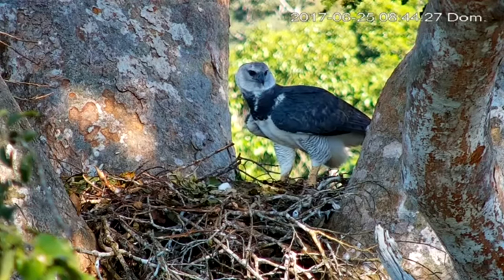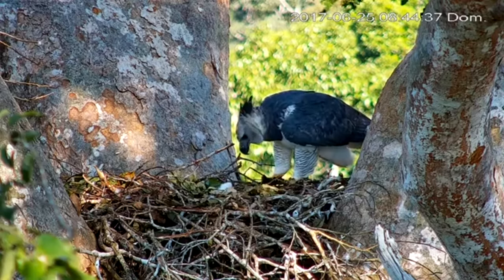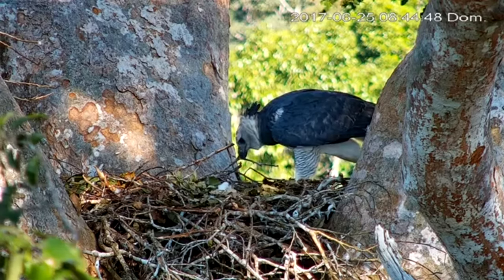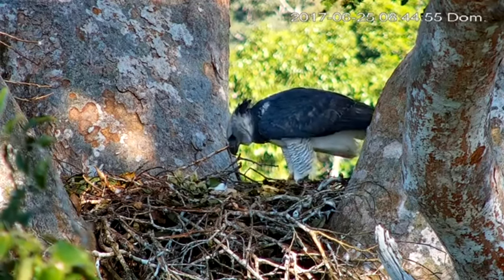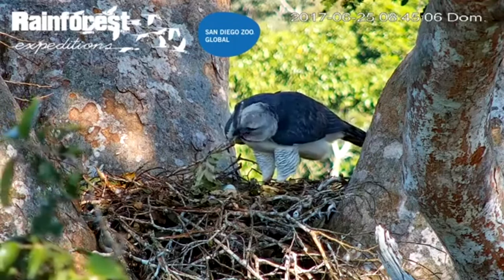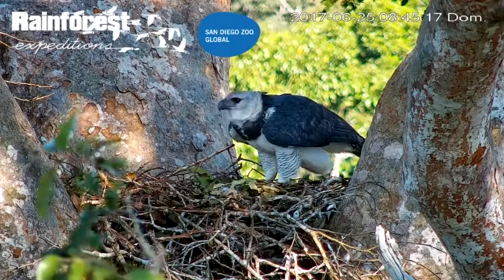To deal with agile prey, harpy eagles have their game on point. They can see something two centimeters from as far as 200 meters away. Their hearing, while not exceptional, is better than average — they can hear a rustle of leaves in a rainforest. They sometimes have claws bigger than grizzly bears, which are essential for snatching large monkeys from branches or vines.